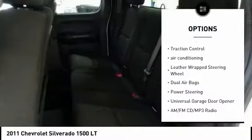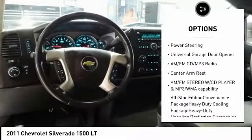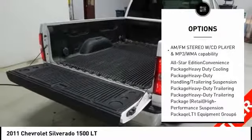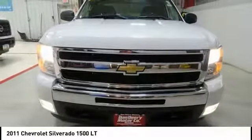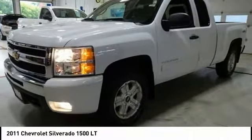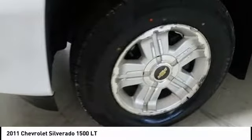Remote engine start, traction control, air conditioning, leather wrapped steering wheel, dual airbags, power steering, universal garage door opener, AM FM stereo with CD player and MP3 WMA capability, and center armrest.